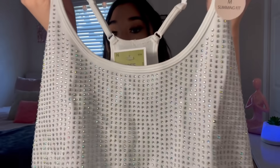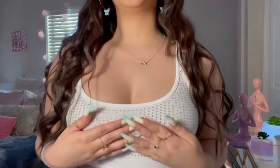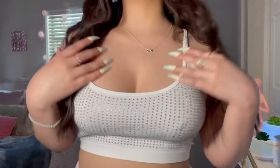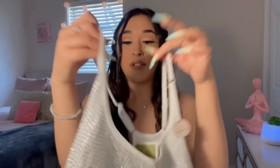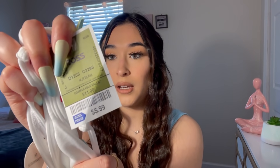I kept putting this item down and picking it back up, but I'm so glad I got it! It's this really pretty sparkly rhinestone sports bra — but you can totally wear it as a shirt. Perfect if you want to look cute and bougie while working out. It has rhinestones on the front and back. It was $5.99 and it's in a size medium.